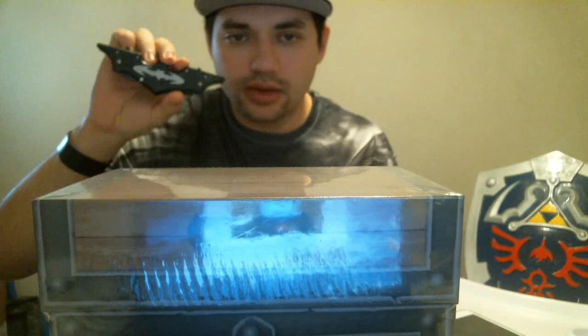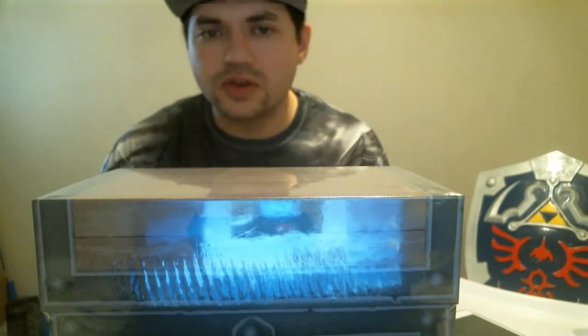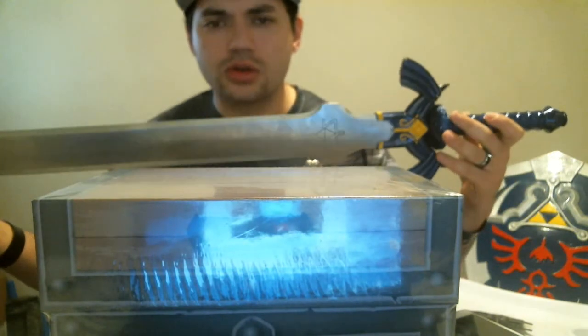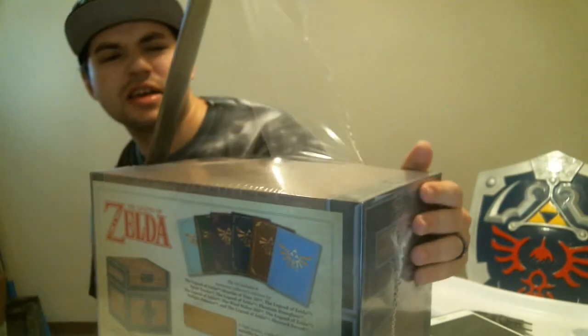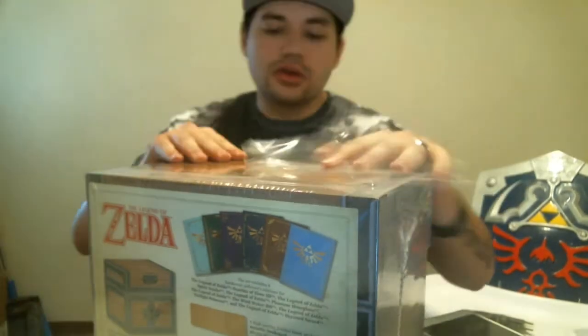Let's get to opening this bad boy. As you already know, we have the official unboxing video knife. But I think we're gonna try something a little different since this is a Zelda unboxing video — how about a new unboxing weapon? It is the Blade of Evil's Bane, so let's see if it can stand the test of plastic wrap. Master Sword, you've once again come through for me.